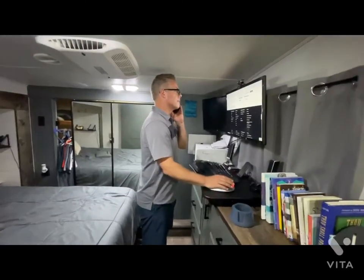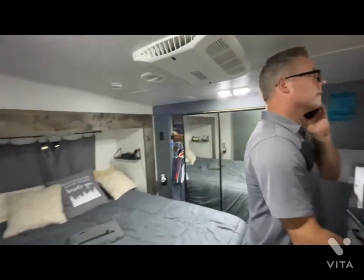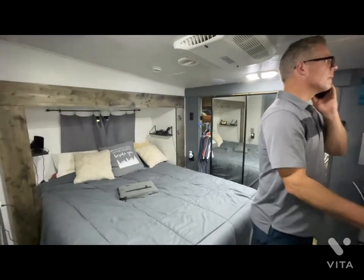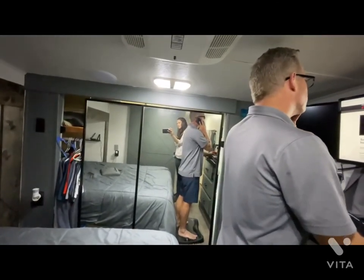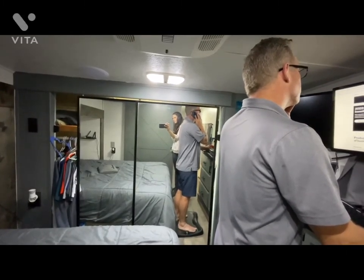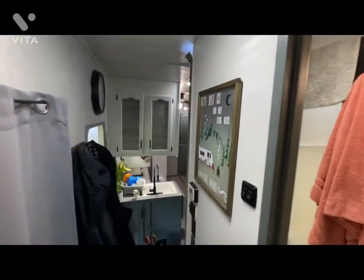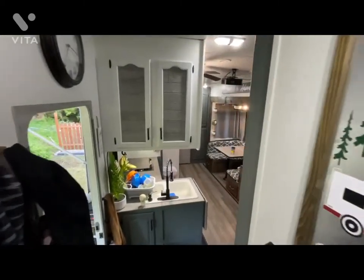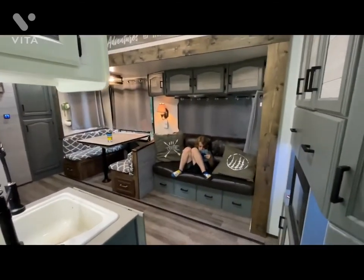Brock at work at a standing desk. Our sleeping area, and then behind this mirror door is an amazing washing machine that Brock installed for us. So there you have it — this is our humble abode for the next year. When you think of us, picture us here.